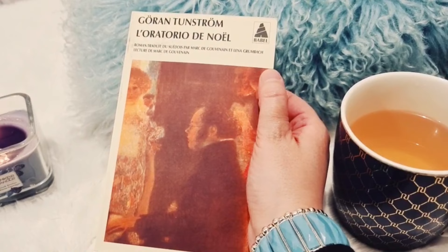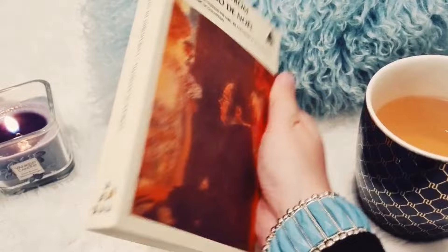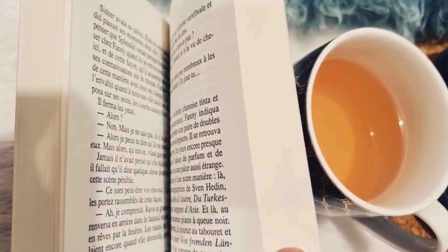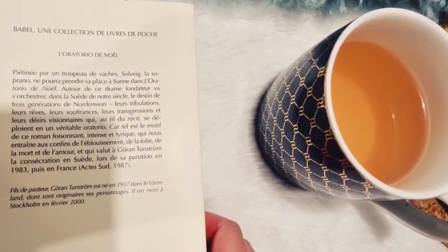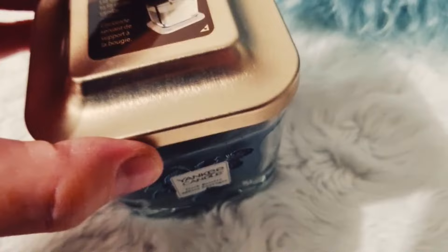L'oratorio de Noël de Göran Tunström, un auteur suédois. Je ne sais pas si je suis hors sujet en vous proposant ce livre, car est-ce qu'il rentre vraiment dans le thème de l'art ? C'est l'histoire d'une soprano en route pour la représentation de l'oratorio de Noël — un chant lyrique et dramatique — mais elle va mourir dans un accident, piétinée par les vaches de son mari. Ce dramatique incident va avoir des répercussions très importantes sur le destin de sa lignée sur trois générations. Même si le thème est en lien avec l'art au début, les thèmes centraux sont plutôt la folie et la passion. Il est écrit de façon assez lyrique, donc on reste dans le thème de la poésie, qui est aussi un art. Il a de très bons commentaires et a l'air vraiment très intéressant.